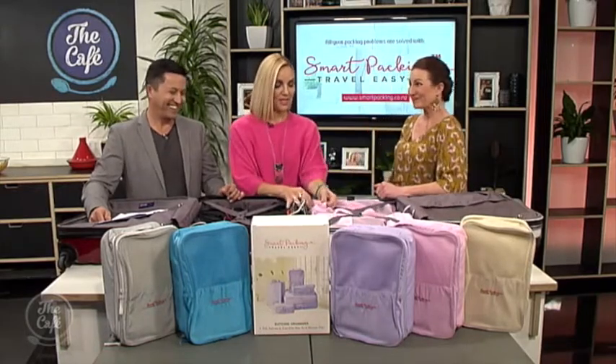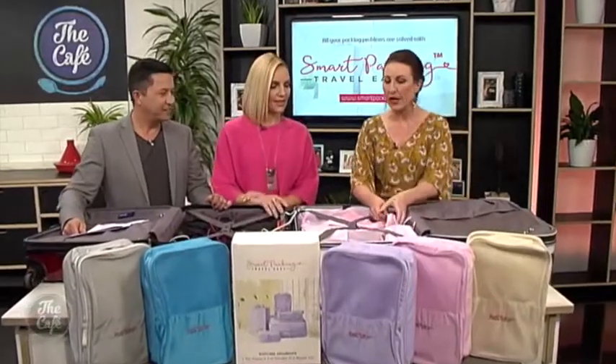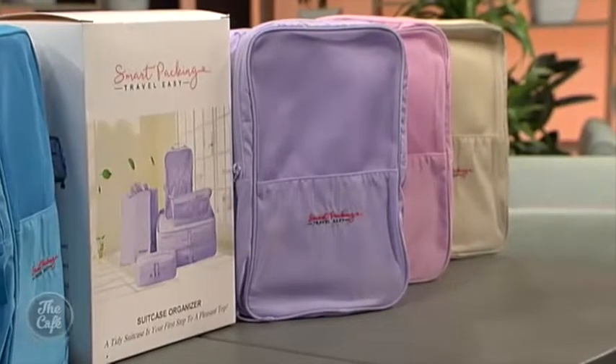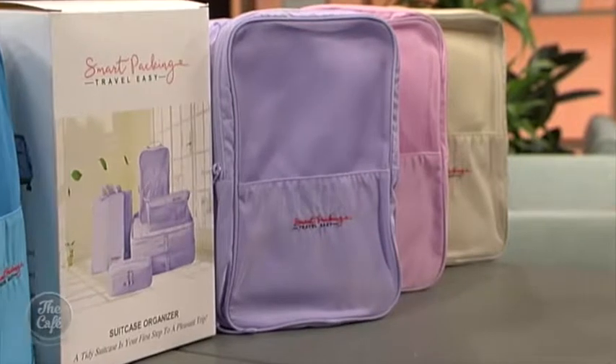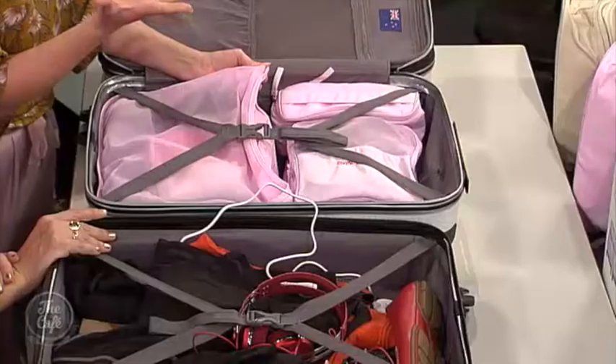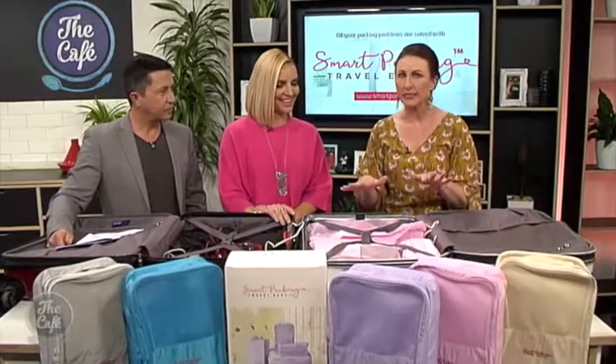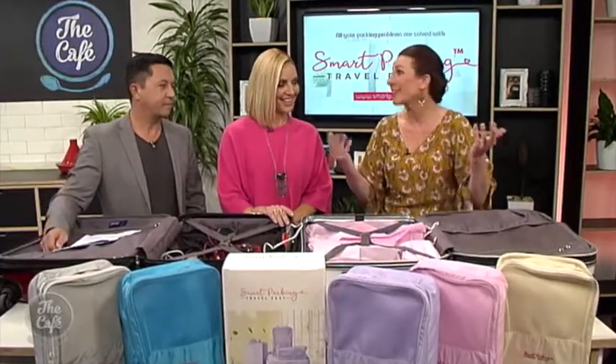That sounds awesome — tell my children that! So what are they made of? These are 100% nylon, so waterproof, easy to carry, light, durable — really good solid fabric. The other really cool thing is once you've reached your hotel and you can unpack, you just slip these straight into the drawers or the storage space and get on with your holiday.